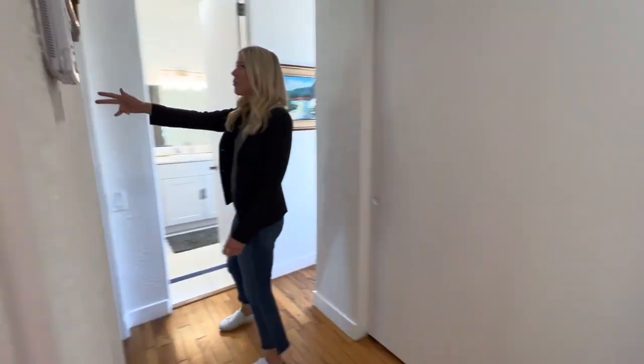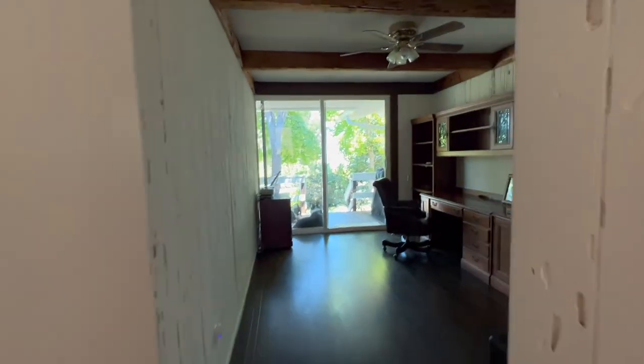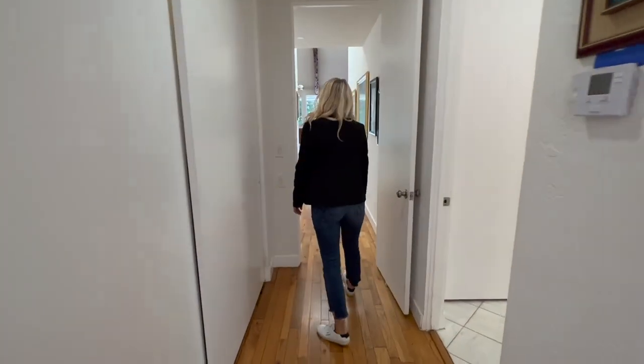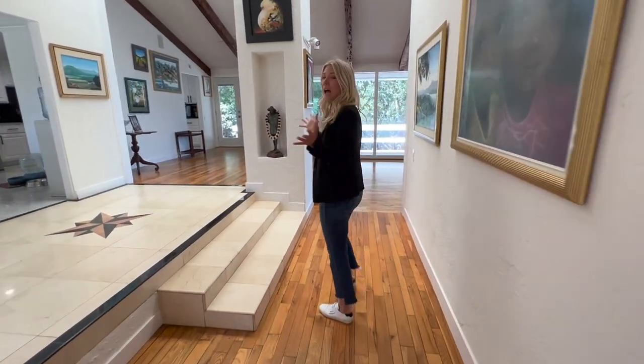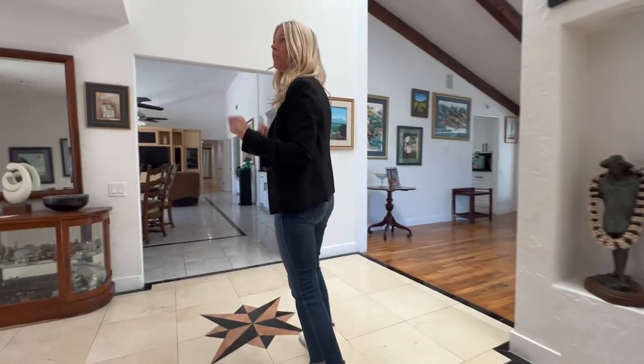We've got another bedroom over here — this one's a little bit darker and doesn't have the vaulted ceilings. And then there's a bathroom at the end of the hallway as well. I think it makes the most sense to combine these two bedrooms into one big master suite. The home does have six bedrooms, but unless you need six bedrooms, it's easy to consolidate and open up the floor plan a little bit more.